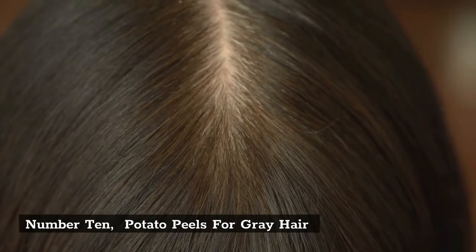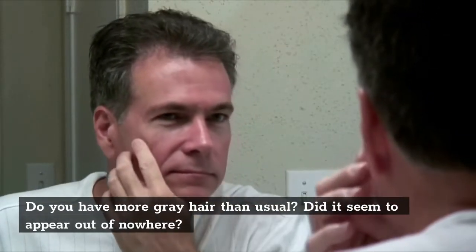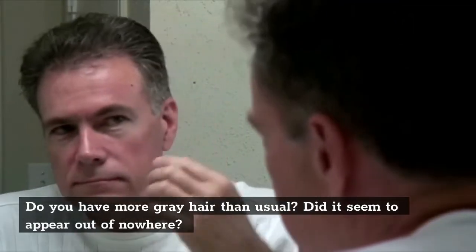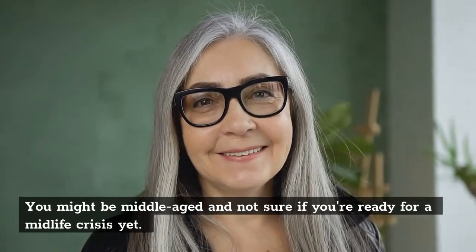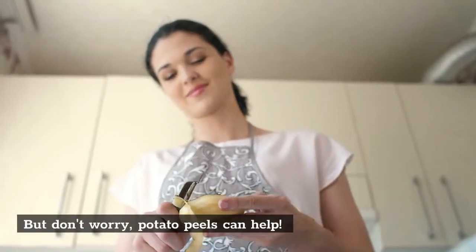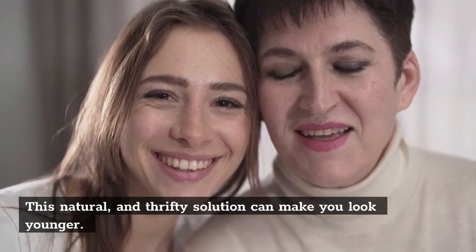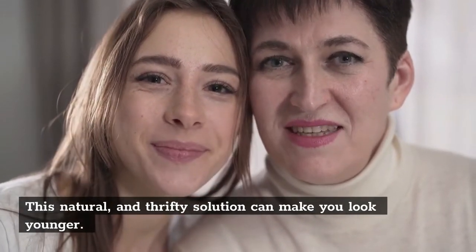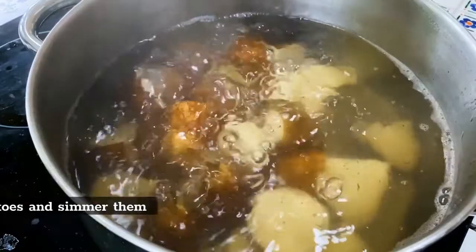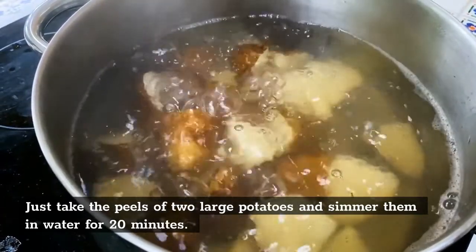Number 10: Potato Peels for Gray Hair. Do you have more gray hair than usual? Did it seem to appear out of nowhere? You might be middle-aged and not sure if you're ready for a midlife crisis yet. But don't worry — potato peels can help. This natural and thrifty solution can make you look younger. Just take the peels of two large potatoes and simmer them in water for 20 minutes.